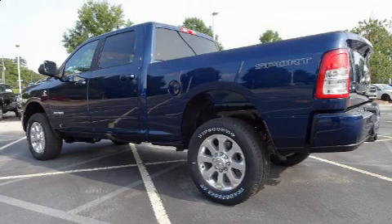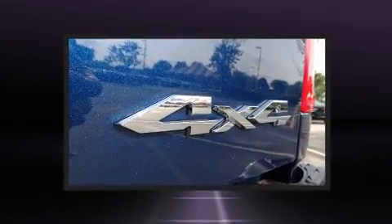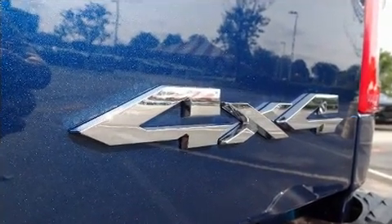Get excited about the 2020 RAM 2500. It features an automatic transmission, four-wheel drive, and a refined six-cylinder engine. The turbocharger technology provides forced air induction, enhancing performance while preserving fuel economy.